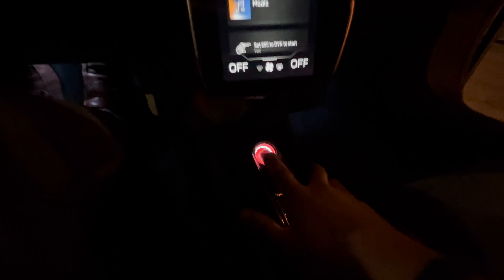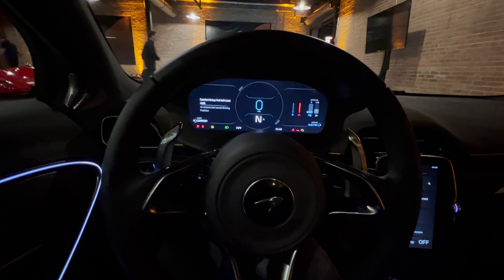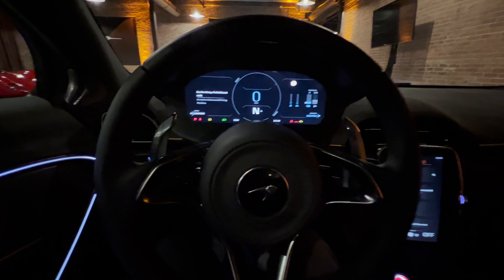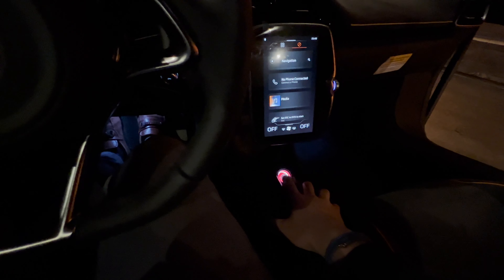Here's the start-stop button in red. I don't think the key is in here, so... Oh! Did I just turn it on? I think I did. Interesting. Do I do this and get in trouble? 'Electric start not available.' No, I'm not going to do that.